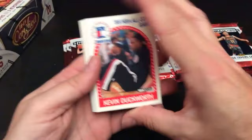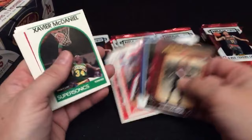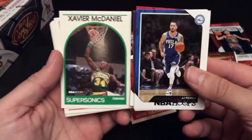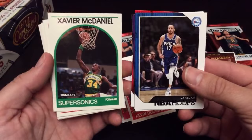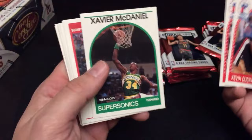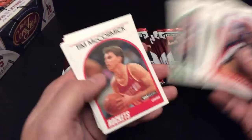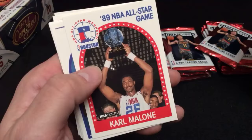Kevin Duckworth — you can see that's an all-star card. There's a Clyde the Glide Drexler. Here are the base cards from '89, and then on the right the base cards from 2018 — what is that, 30 years later? Very conservative design, but it's sticking to the brand type. Xavier McDaniel, Will Perdue, Caldwell Jones, Roy Tarpley, Kenny Smith, Jim Paxson, Tim McCormick, Carl the Mailman Malone — that's a cool all-star game card.